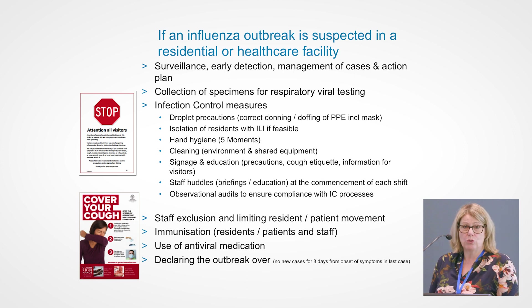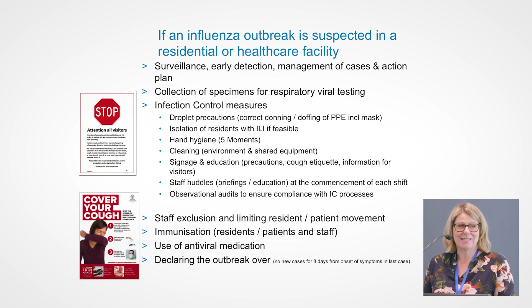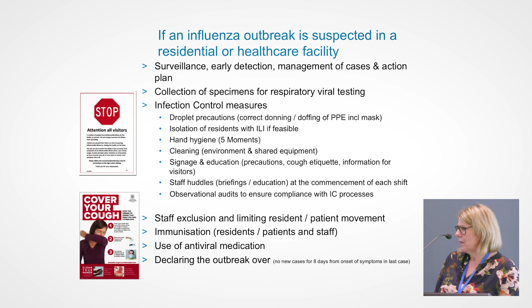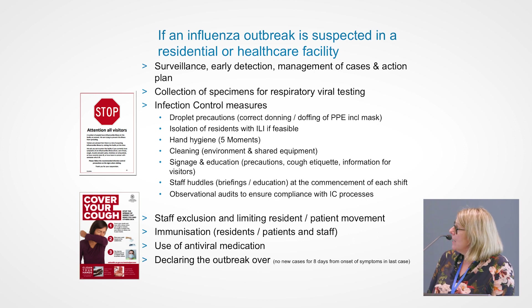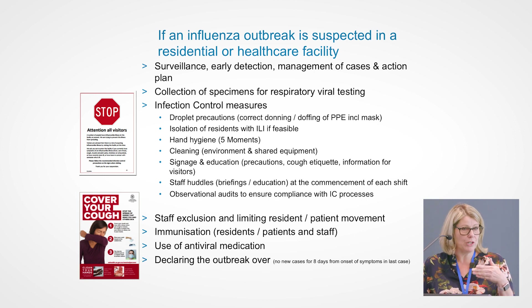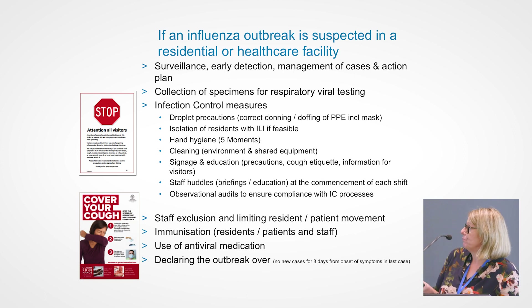Observational audits are also important because just because we think people are doing what they should, that's not necessarily always the case. As a manager, it's really good to be out there on the floor seeing what's happening and providing support to staff. If staff are unwell, excluding them from work as soon as you can, and making them feel empowered that they can stay home if they're not well. Of course, immunisation for residents, patients, and staff. Antiviral medication can also be useful. No new cases for eight days from the onset of symptoms in the last case is when you would declare that outbreak over in a residential care facility or hospital.